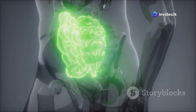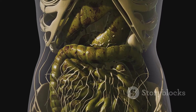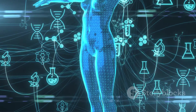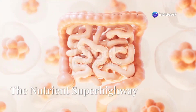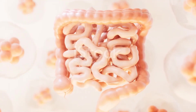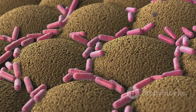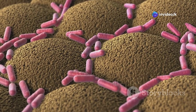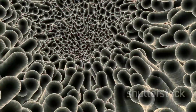The stomach's main job is to prepare food for nutrient absorption in the next stage. Chyme enters the small intestine — the real star of digestion. Here, juices from the pancreas and liver break food into tiny nutrients. The small intestine is lined with millions of villi and microvilli, creating a huge surface area to absorb nutrients. Tiny blood vessels in the villi grab sugars, amino acids, and fats, sending them into your bloodstream.